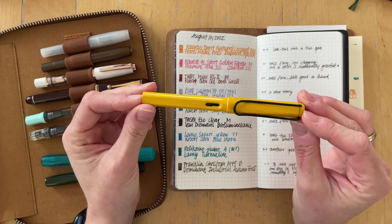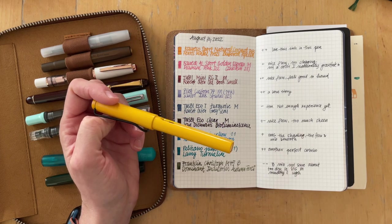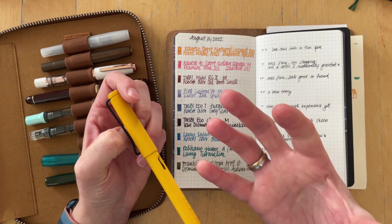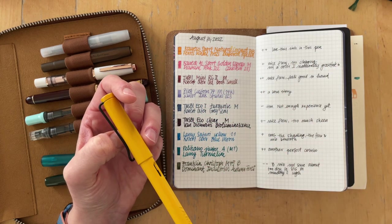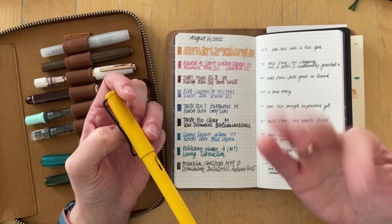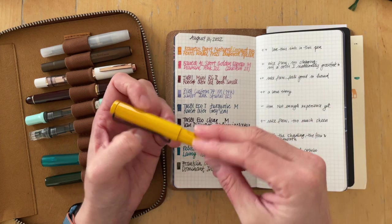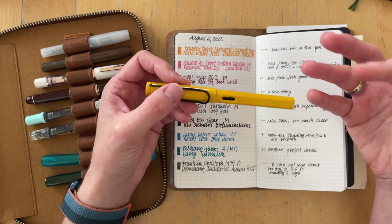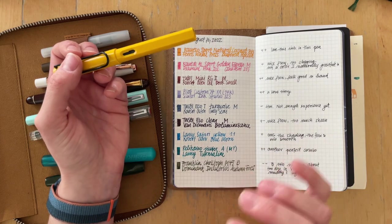This was a surprise — the Lamy Safari Yellow with a 1.1 stub nib inked with Robert Oster Blue Moon. The 1.1 stub nib had been giving me some grief, but this time the flow and nib worked amazingly. I have heard Robert Oster inks tend to be on the dry side, and Lamy pens are usually dry too, so I'm not sure what this magic is, but the shading of this ink is over the moon. Fantastic — I love it.